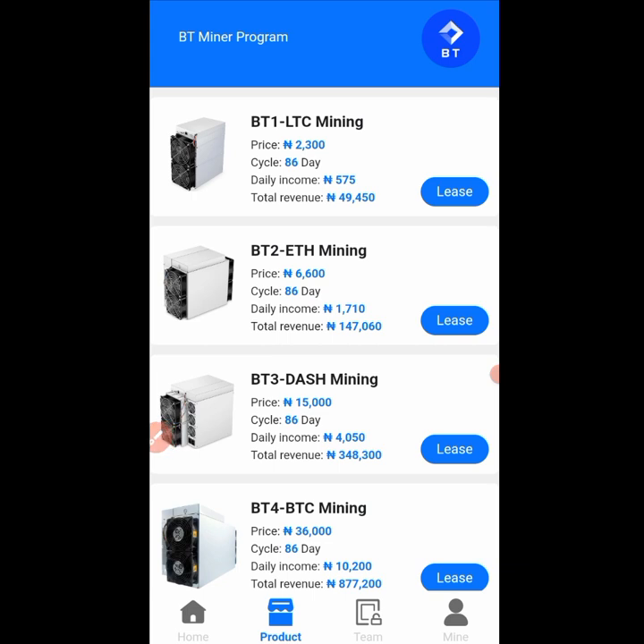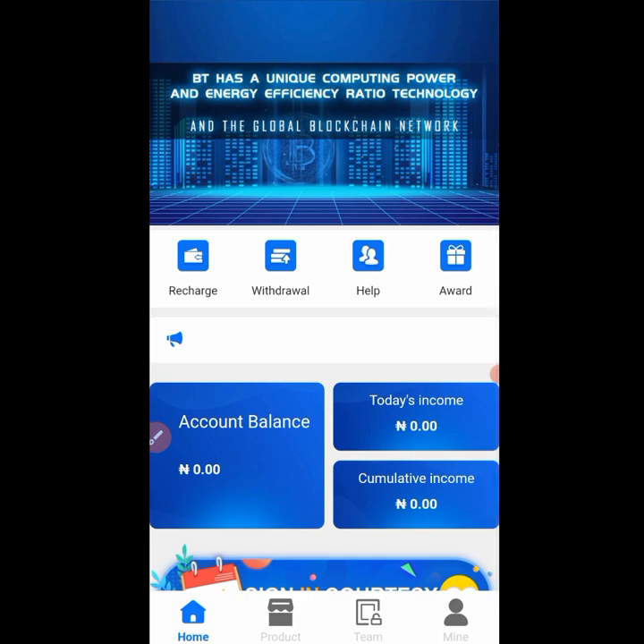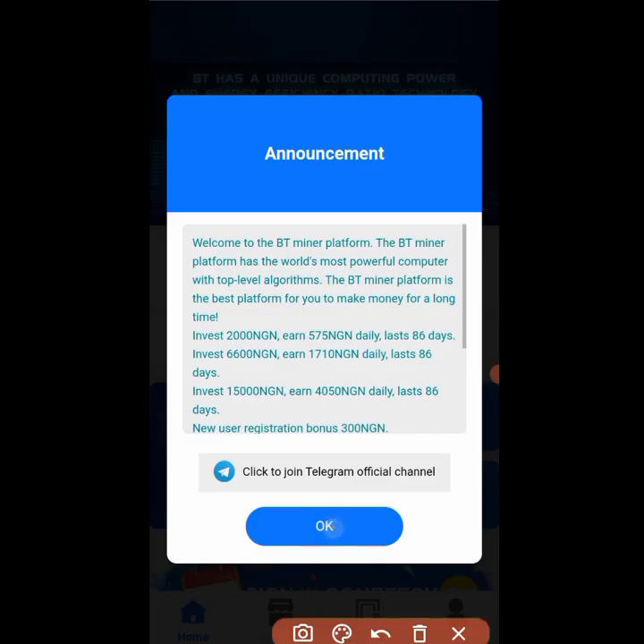The minimum withdrawal on this platform is just 1000 naira. To deposit, you come over to the home section where you are going to see the recharge option.